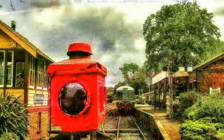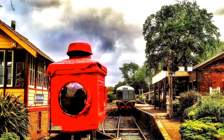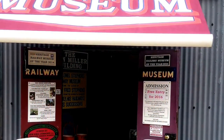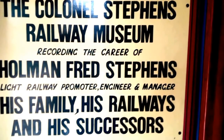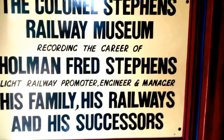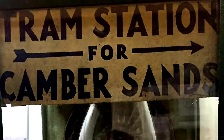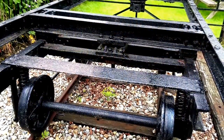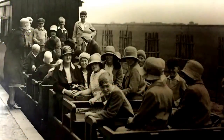Now we come to the end of our trackbed walk, and we now move on to Tenterden and to the home of the museum for Colonel Stephens. The pictures you see now are from the Kent and East Sussex Railway archives.